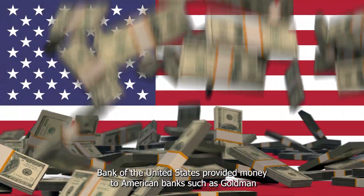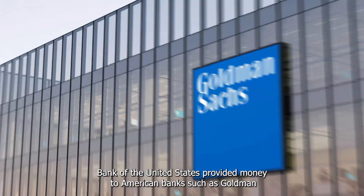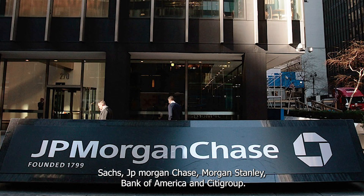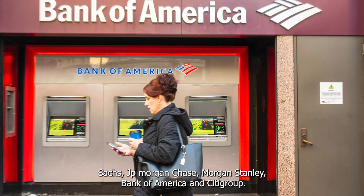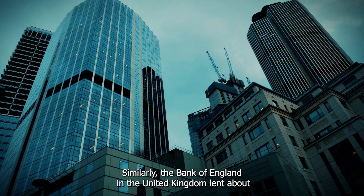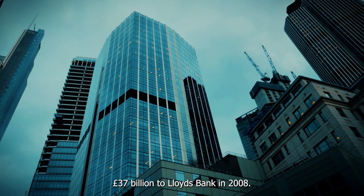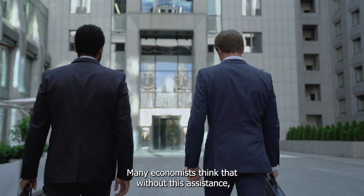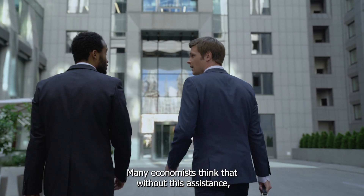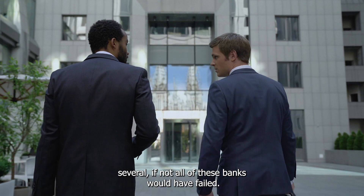During the 2008 financial crisis, the Federal Reserve Bank of the United States provided money to American banks such as Goldman Sachs, JPMorgan Chase, Morgan Stanley, Bank of America, and Citigroup. Similarly, the Bank of England in the United Kingdom lent about £37 billion to Lloyd's Bank in 2008. Many economists think that without this assistance, several if not all of these banks would have failed.